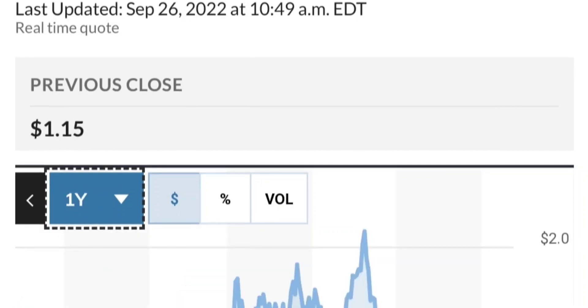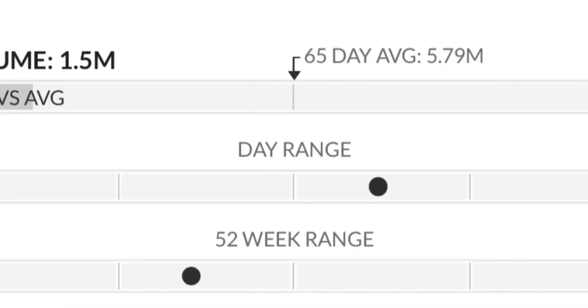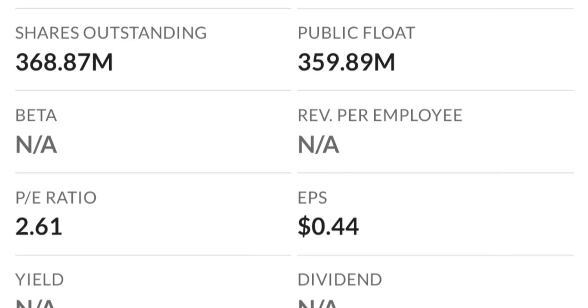From the beginning of this year, it went from 50 cents to almost two dollars — that's like a 300% move. As you can see, two dollars is a very strong resistance area. It just could not break it the first time, and there are a lot of resistance levels here.